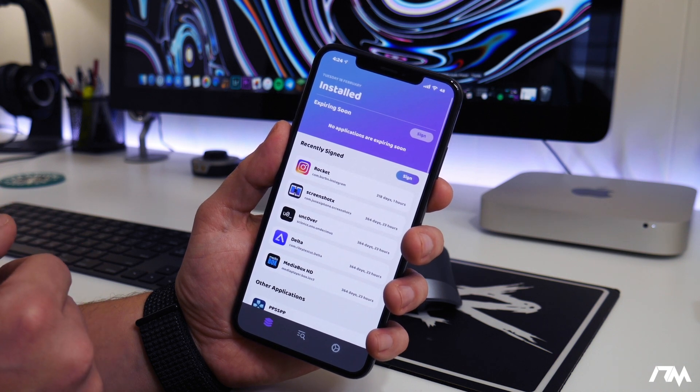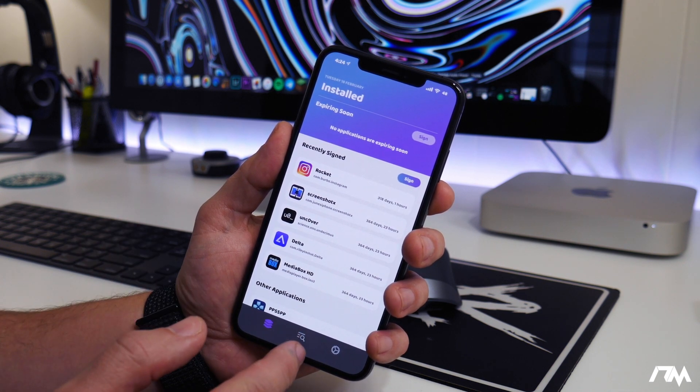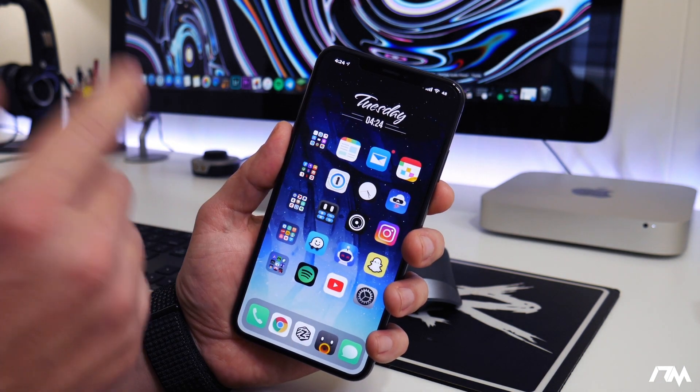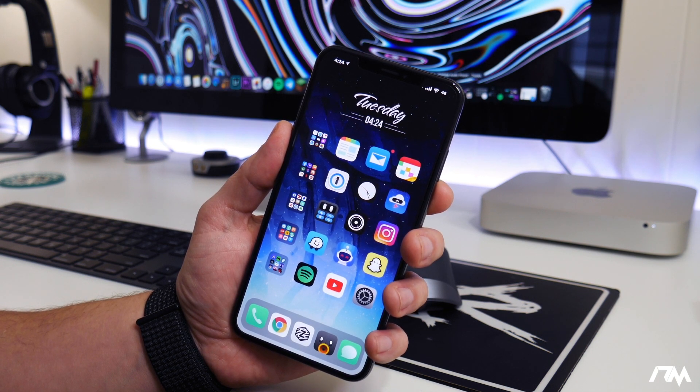This has been updated for iOS 13.3. I will leave the repo you guys will need down in the description, so be sure to check there if you want to download it. That's all for this video — just wanted to update you guys that reprovision is updated and it's going to make your lives a lot easier by automatically re-signing applications. This has been Jeremy and I will catch you guys in the next one.